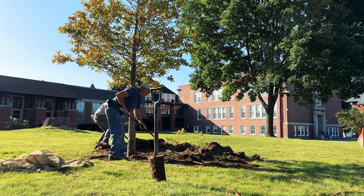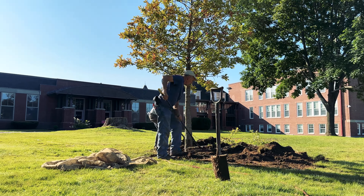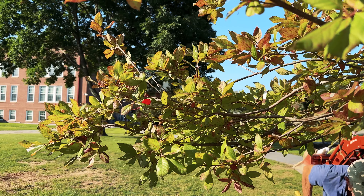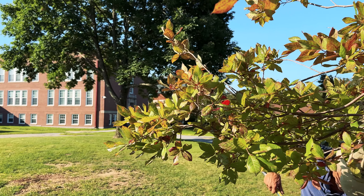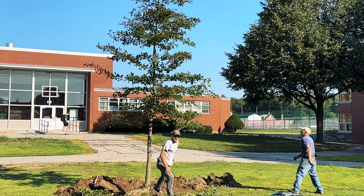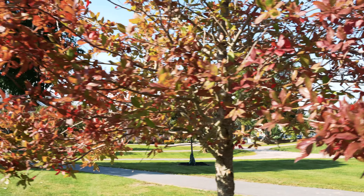Nyssa sylvatica is native to Maine but it's at the far northern edge of its range here. It's found in Ferry Beach State Park as well as the Saco Heath, and it's known for its beautiful fall color, which it's beginning to show now. It changes color early, and this is a super valuable tree for wildlife — it produces a small berry called a drupe that birds really enjoy.